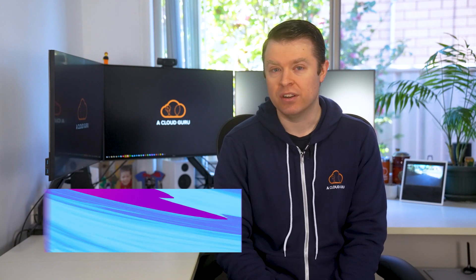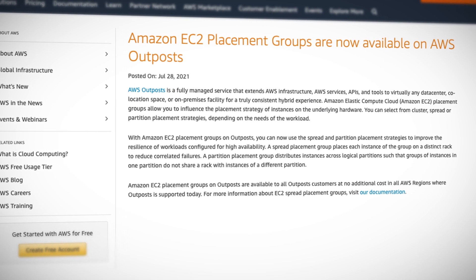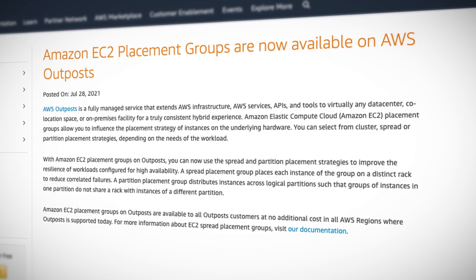Previously I mentioned new locations for AWS outposts. Well, AWS have also announced this week that EC2 placement groups are now available to anyone using outposts too. Placement groups allow you to influence the placement of the underlying hardware of your outpost services. You can select from cluster, spread, or partition placement strategies depending on your workload. A spread placement group places your instances on a distinct rack to reduce correlated failures. The partition group distributes instances across logical partitions so one doesn't share a rack with another. It's available right now to all outposts customers at no additional cost.